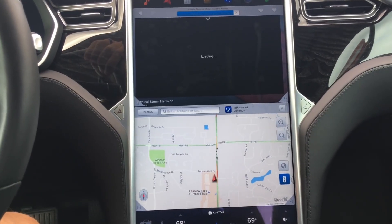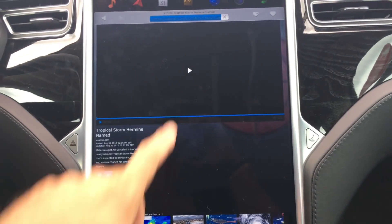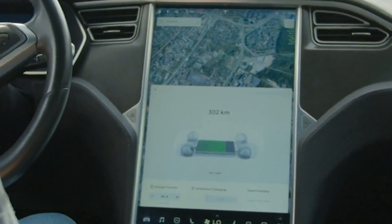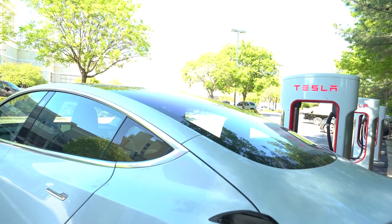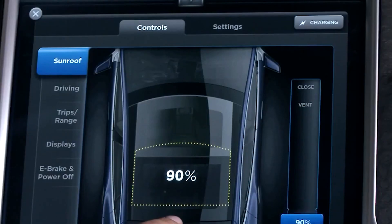The Model S also offers Pandora, Slacker, satellite radio, and regular AM and FM stations. In addition, the screen displays a detailed trip computer that tracks your battery power level and tells you where to find the nearest charging station. Even the sunroof is controlled by swiping a graphical representation of the vehicle on the center of the screen.